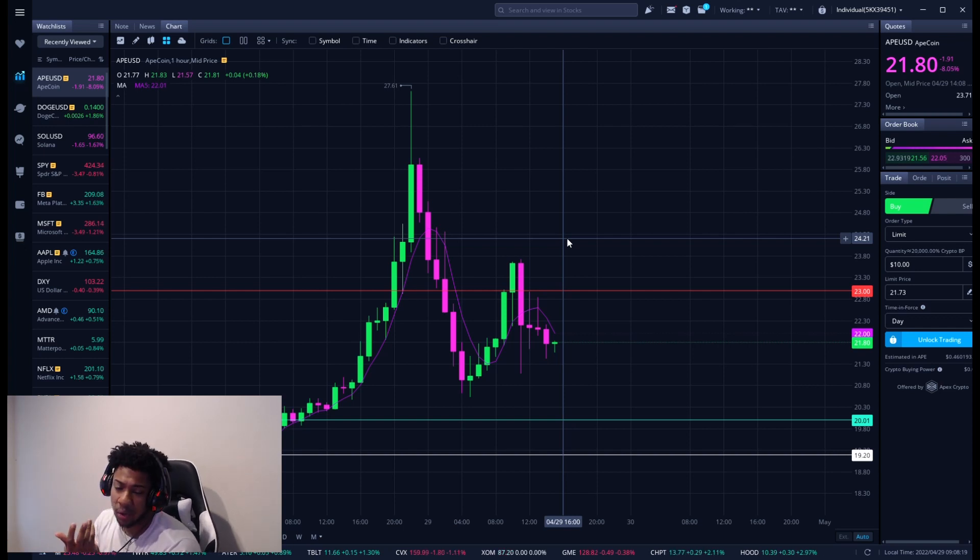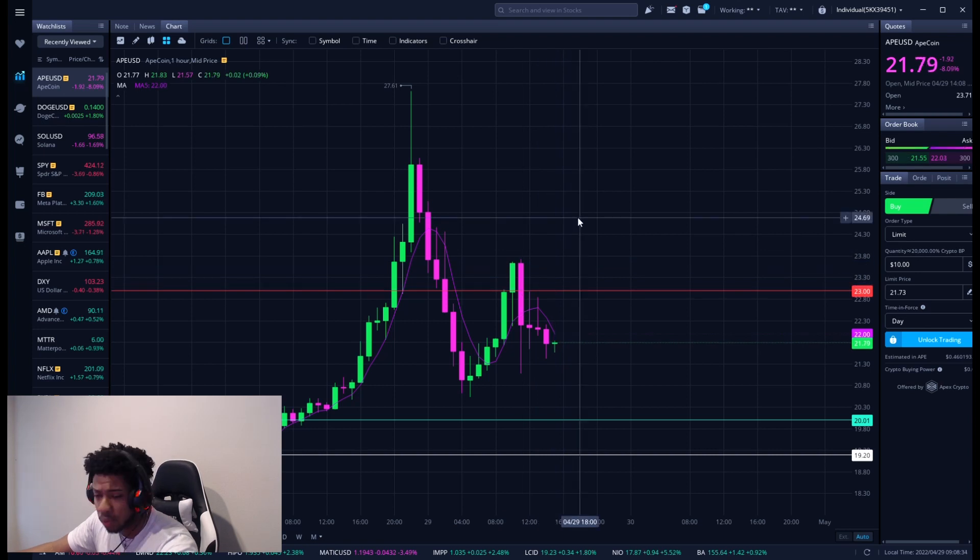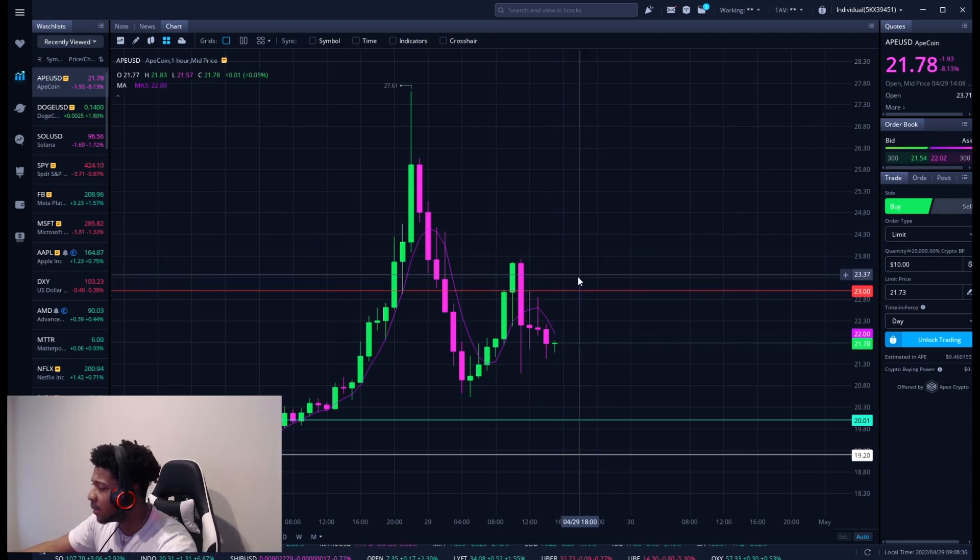Remember why it went up: they're doing an Otherside land auction and they're using APE coin to do those transactions, so that's why it kind of ran up. But I feel like after that is done it might lose some of that hype and then we're going to get some pulldown. So you do want to be mindful of that. If resistance breaks, that could be a sign to play it shorter term — I'll try to update you guys as fast as I can on that.